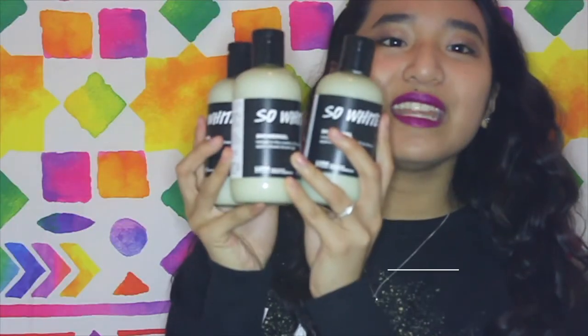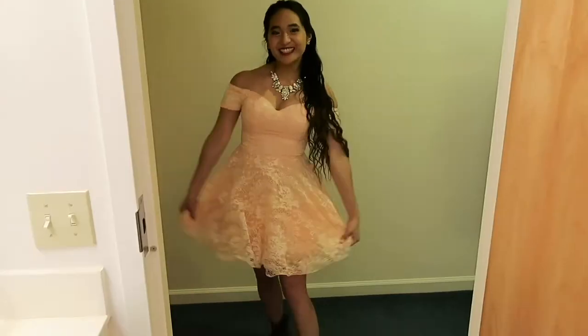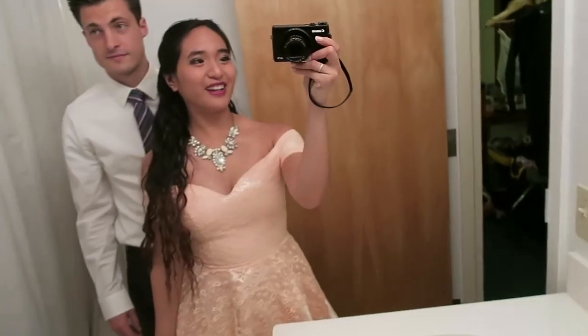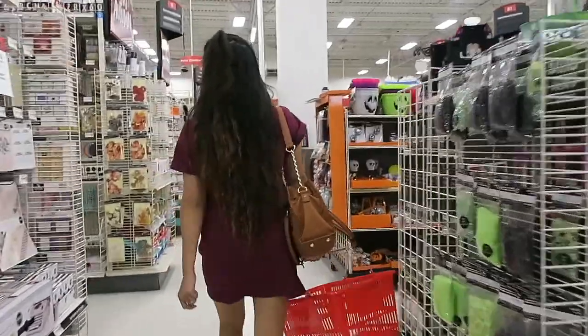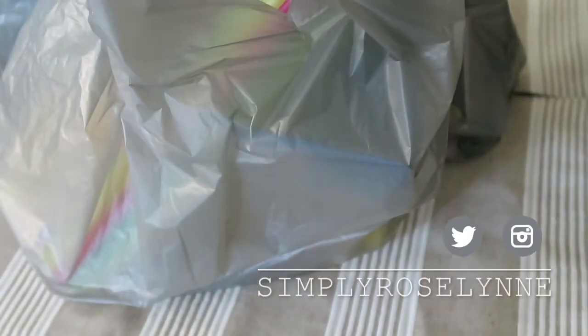Hey everyone, welcome back to my channel. So today I'm back with another little Dollar Tree haul. So let's begin.